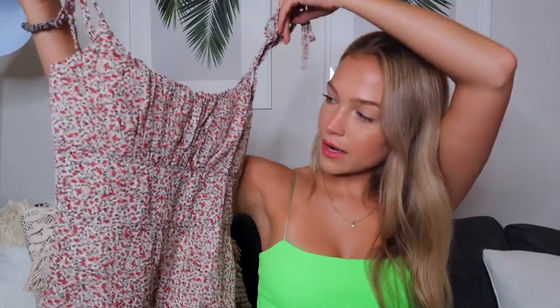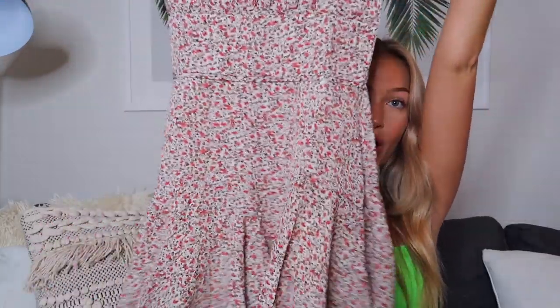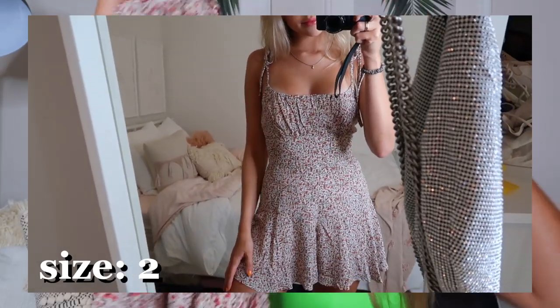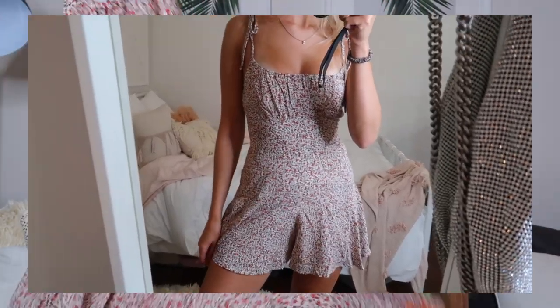The next one is actually a romper or playsuit. It's this pinkish floral little romper, so cute. Again with the little tie straps, and the shorts part is very flowy and frilly — just super girly. I didn't own anything like this. You can dress it up or down with sneakers or heels for whatever occasion. I think it would look so pretty with a bunch of gold jewelry. It's very summery, girly, and adorable.